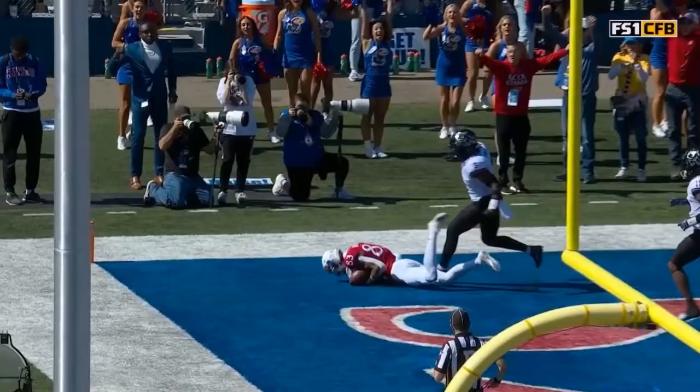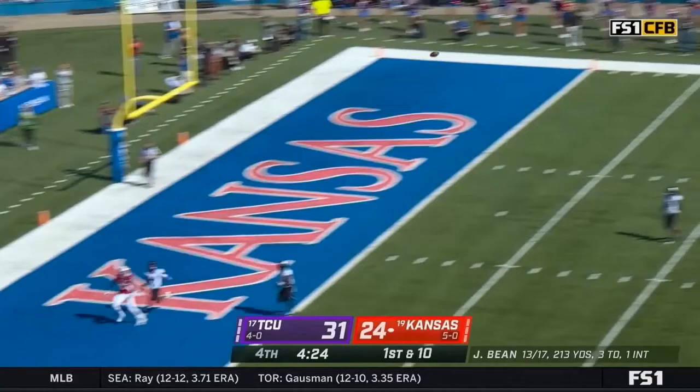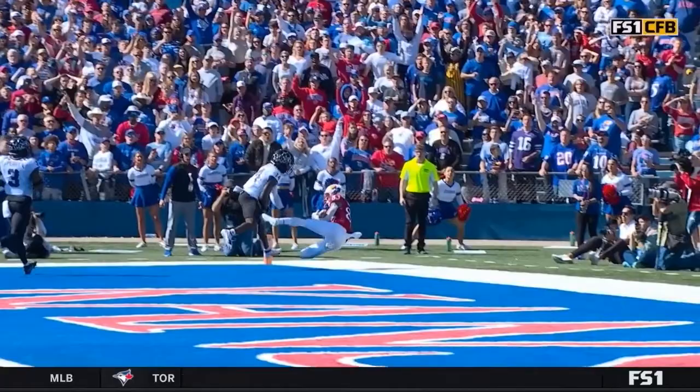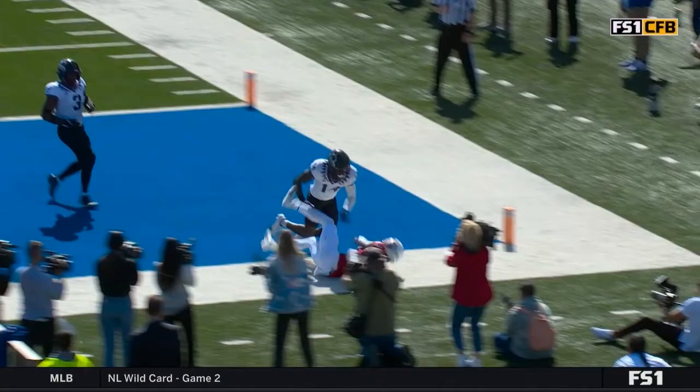That's their eighth play of 20-plus yards today. Things have changed in Lawrence, Kansas. Bean whips it down the field — end zone, Skinner. Quentin Skinner with a dazzling effort. Does he keep his foot in bounds? How did he catch this?